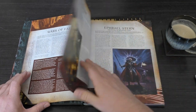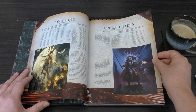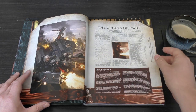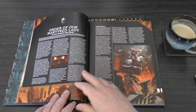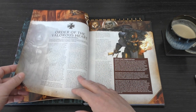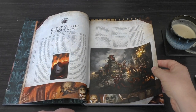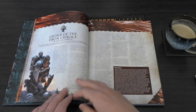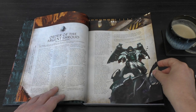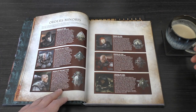You've got the Wars of Faith — Celestine the Living Saint, Ephraile Stern, and Kaganel of the Bloody Tears. Warzone Varentia, then the Orders Militant. I love the page furniture in this book, it's very nice. The Order of Our Martyred Lady, Junith Arusha, Order of the Valorous Heart, Order of the Bloody Rose — that's what mine are — lovely bit of artwork. Order of the Ebon Chalice, Order of the Argent Shroud, Order of the Sacred Rose, and the Orders Minoris.